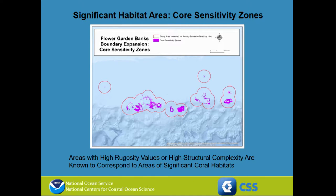We looked at this information and combined it to give us an ecological context for the study area, and we also developed what we called core sensitivity zones. This is essentially a kind of rugosity test — we were looking for high structural complexity, as this is the area that represents habitat for the important deep-sea coral species we were looking to protect.